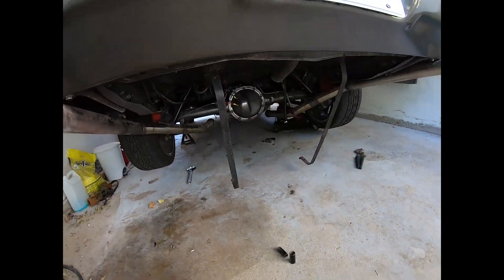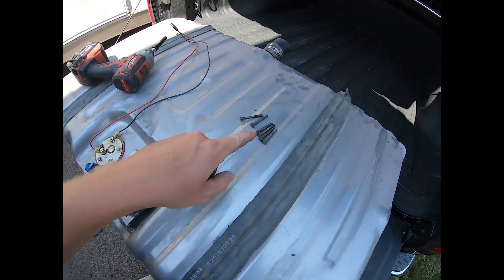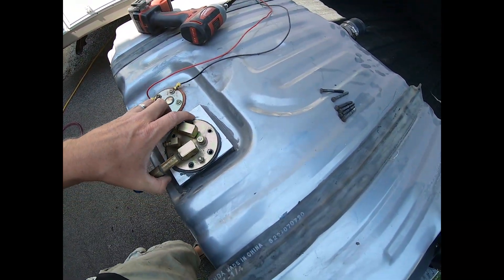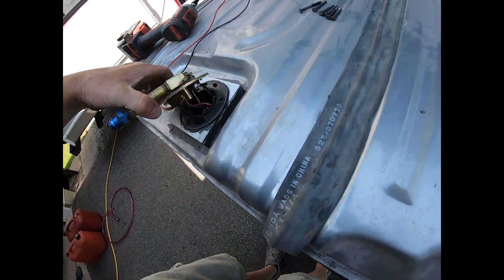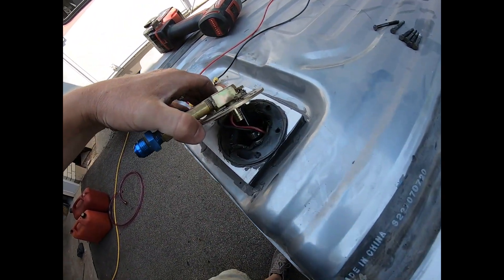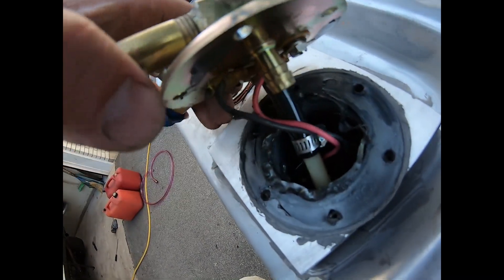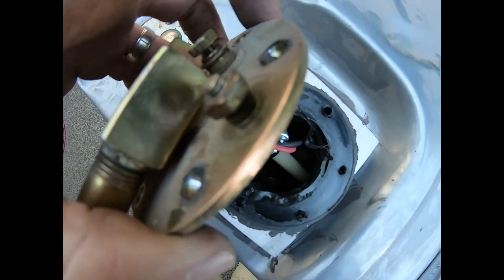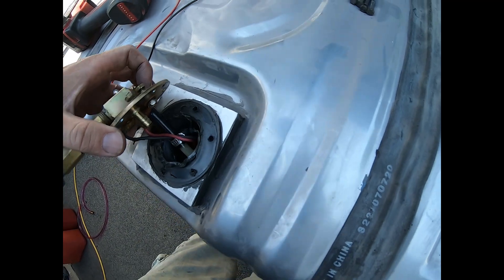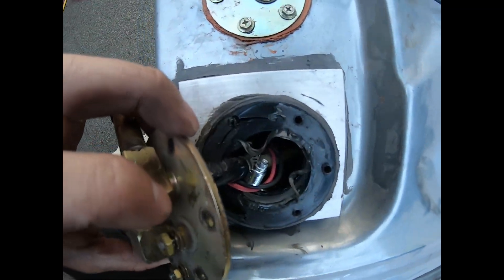I got the tank dropped out and up on my tailgate. I already pulled the bolts out, so let's see if there's anything obviously wrong. There's something obviously wrong — that fuel pump is not attached anymore. That's the return line, there's the feed, and there's my pump sitting down in there. I'm going to try and get my pump out.